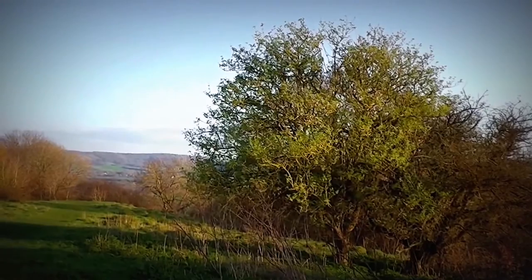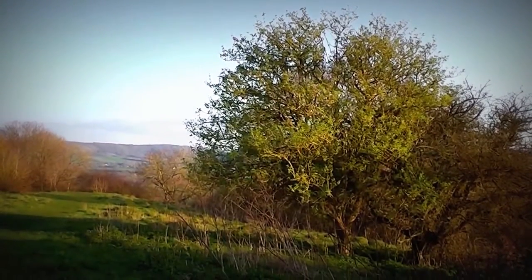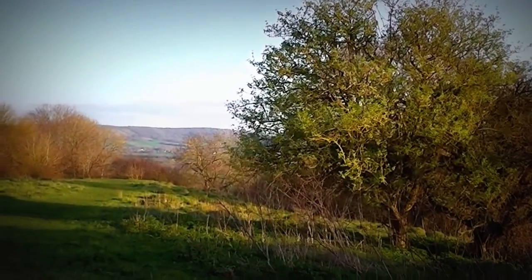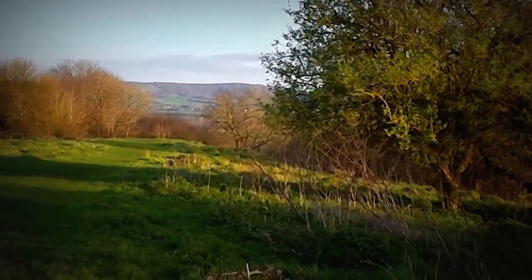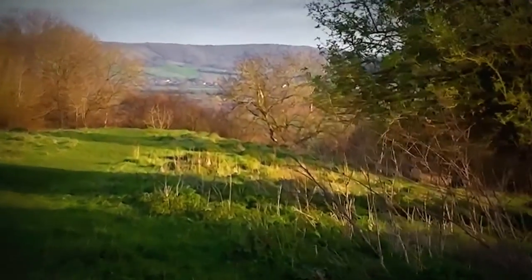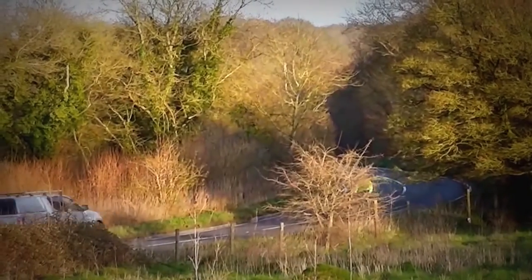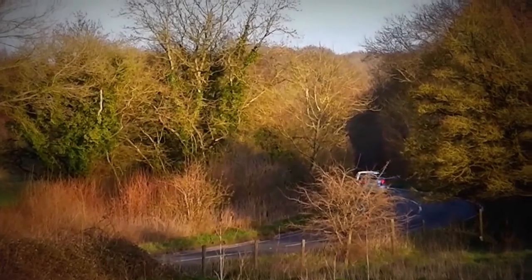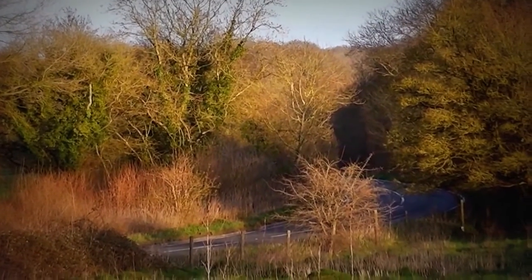That's an elderberry bush there, started to come out in leaf — I didn't know it was an early one to come out in leaf. Nice to see it. And then the hills in the distance, and catkins on the hazel and ivy on in the back there.